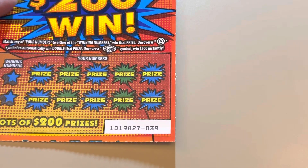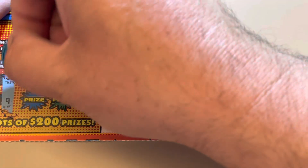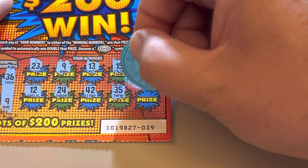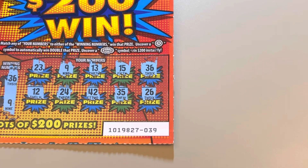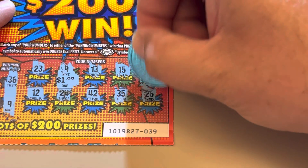Last ticket, number 39. Winning numbers are 36 and 9. There's a 9 — we have a win. Pretty good for buying just three off one roll. We have one match for each number — a 36 and a 9. $1 under the nine and $2 under the 36.